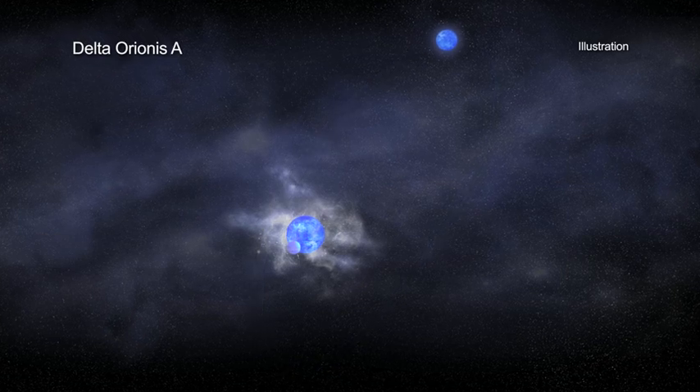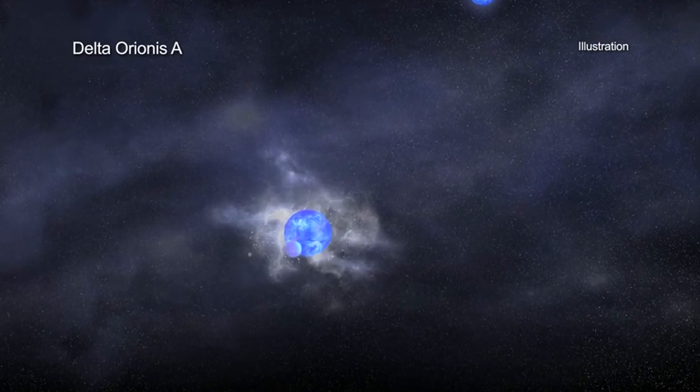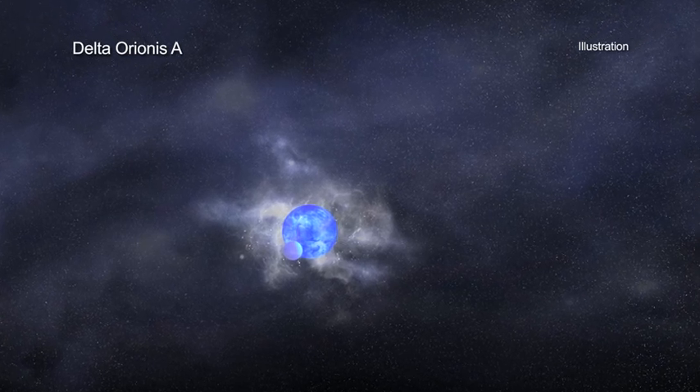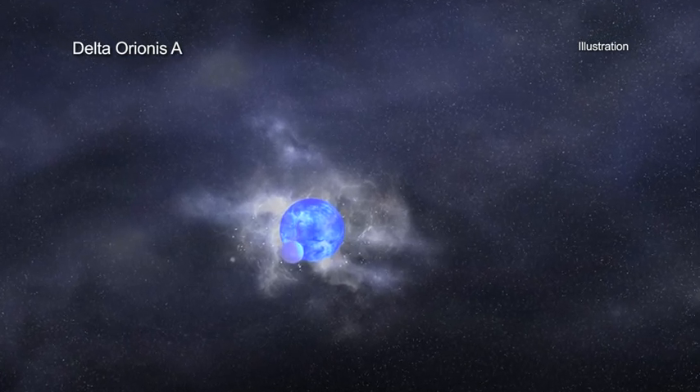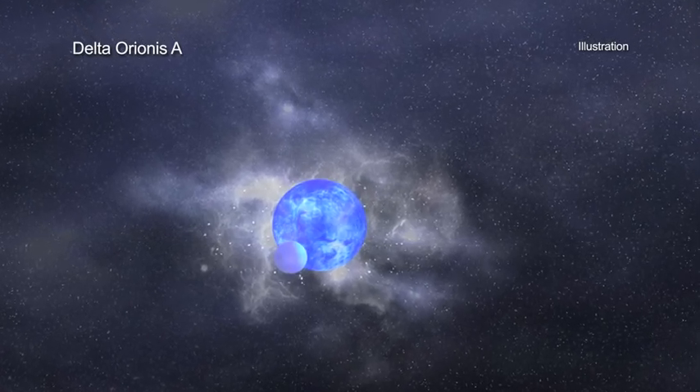The more massive, or primary star in the closely separated stellar pair weighs about 25 times the mass of the Sun. The less massive, or secondary star weighs about 10 times the mass of the Sun.